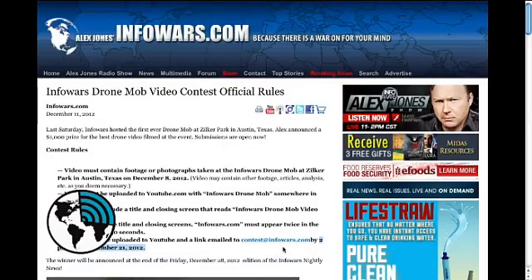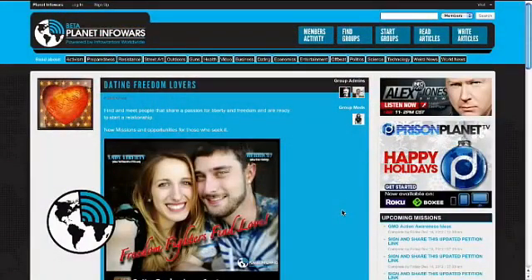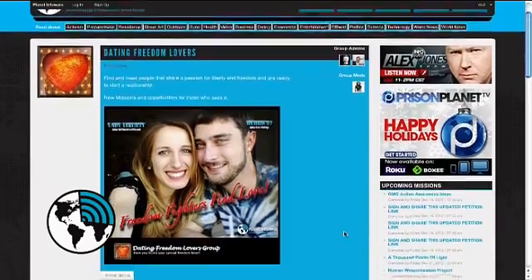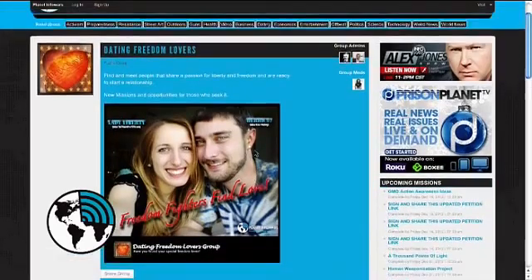The deadline is the 21st at midnight, so go check out those details and get those awesome videos in. People need to know what we're up against — the drones are not a joke, this isn't going away. This is an awareness campaign, so keep that in mind. On a lighter note, this has been an ongoing romance I've mentioned before: Herbic07 and Lady Liberty are both Planet Infowars users, and they sent me their picture — they've actually visited each other several times now, probably over six months.